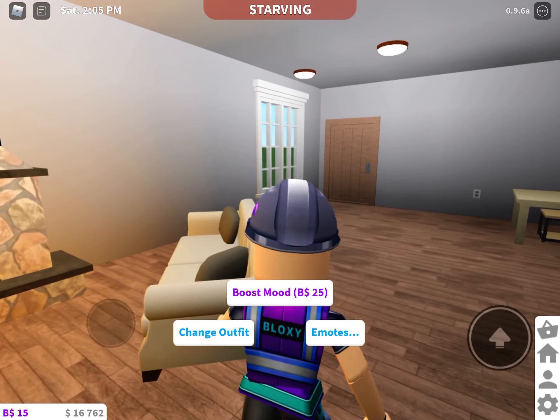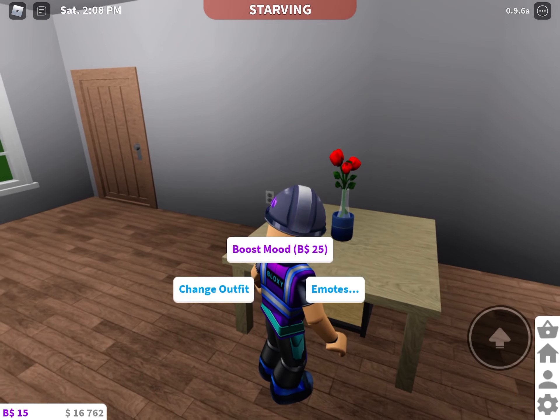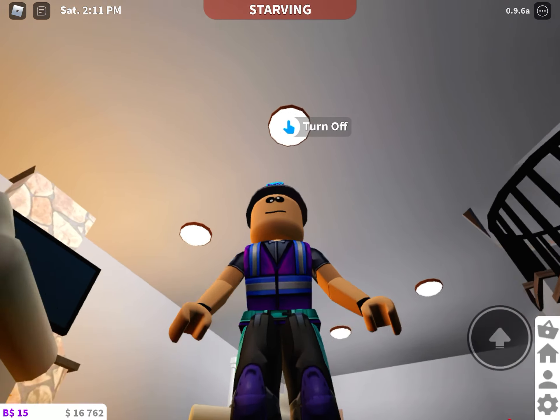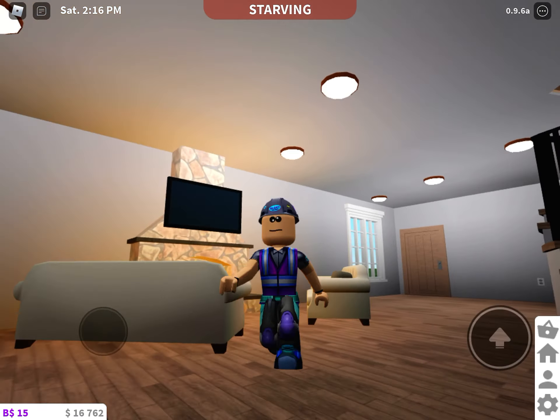Okay, let's get the camera ready. Let's get the camera to this table. Okay, 3, 2, 1. What is going on guys? Today I am going to be doing a Bloxburg house tour.